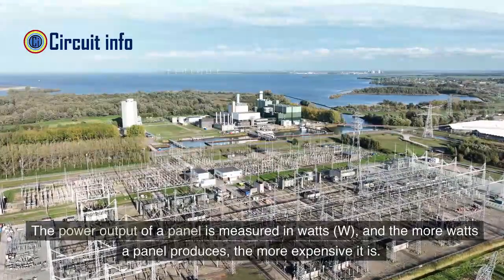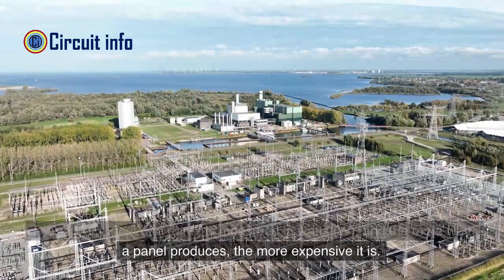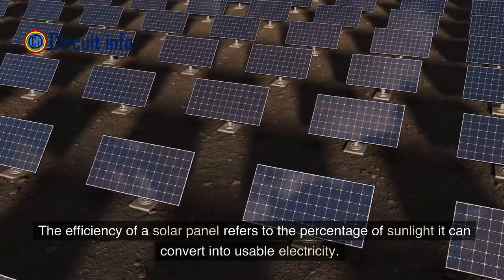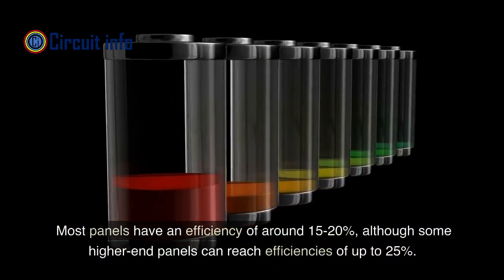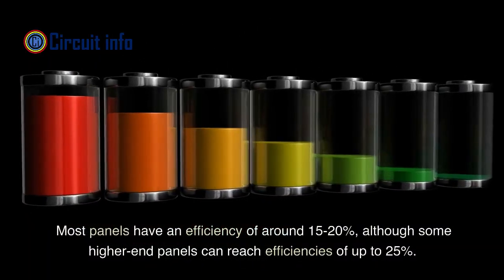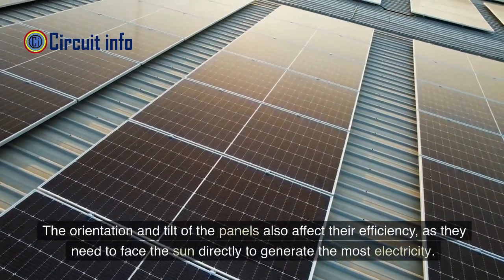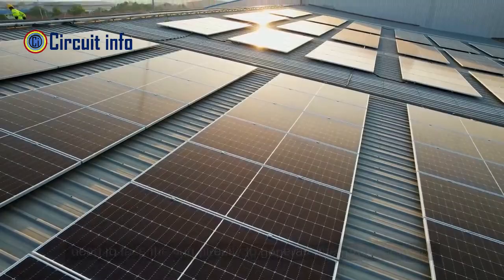The power output of a panel is measured in watts (W), and the more watts a panel produces, the more expensive it is. The efficiency of a solar panel refers to the percentage of sunlight it can convert into usable electricity. Most panels have an efficiency of around 15 to 20 percent, although some higher-end panels can reach efficiencies of up to 25 percent. The orientation and tilt of the panels also affect their efficiency, as they need to face the sun directly to generate the most electricity.